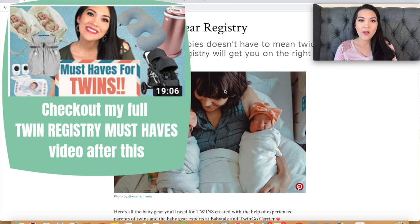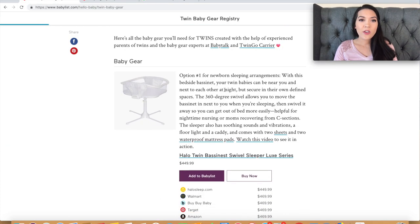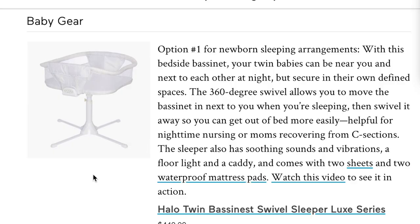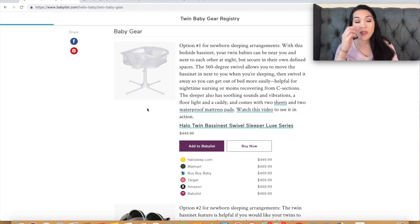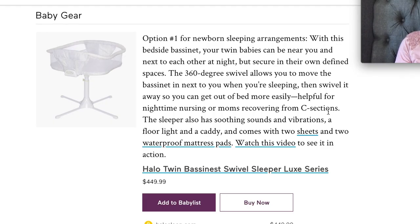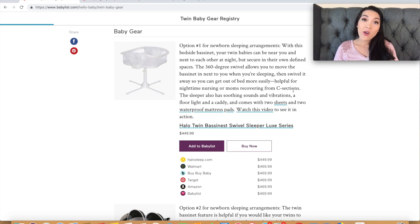The first item on their list is the Halo twin bassinet swivel sleeper luxe series, and it is $450. I don't know if BabyList is assuming that all parents of twins are really rich, but this would have been outside of my budget. I haven't personally used it, but it looks nice if you can afford it. It would be really nice if you're recovering from a C-section — you can just swivel the bassinet to tend to whichever twin needs you without getting out of bed.